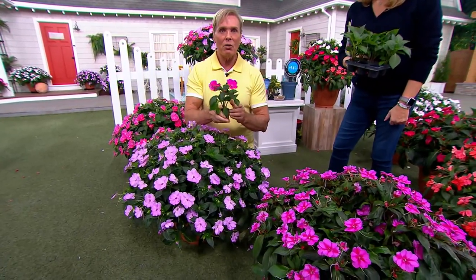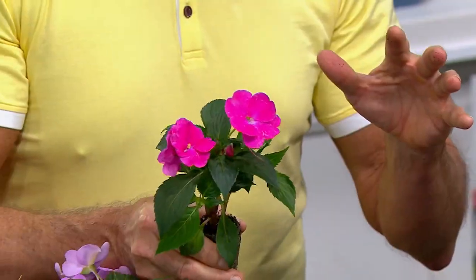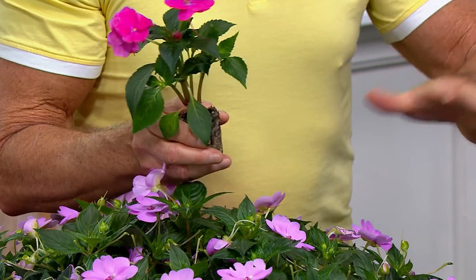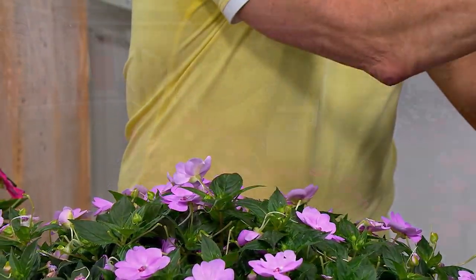Count on these to work. If all you know how to do is water and you've got a sunny location, you can have great success with more color than you can imagine. That's why we put this on auto delivery — of anything I've ever offered as an annual, more people want this again and again.